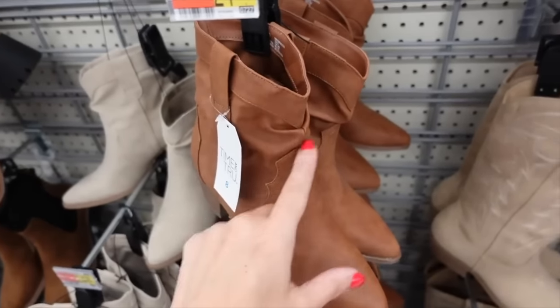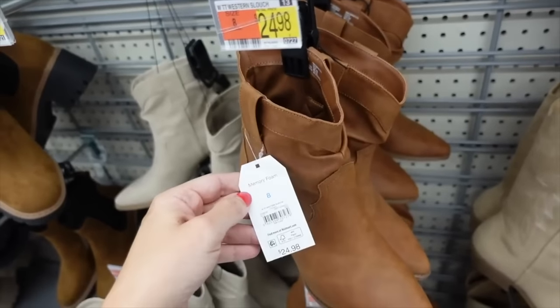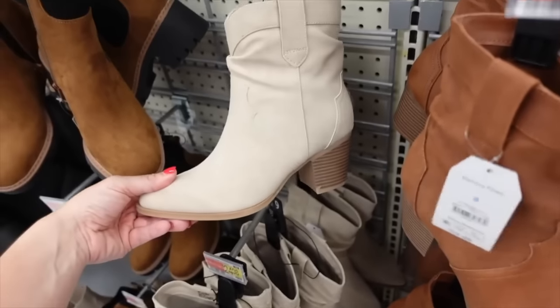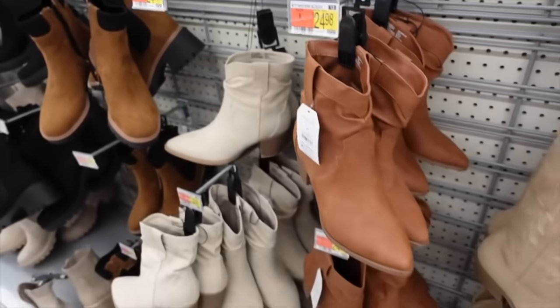Brought back my favorite most comfortable boots in brown — these have that pointed toe and western details. I know I shared these so many times last year. They're $24.98 and they look a little bit different but not too much.